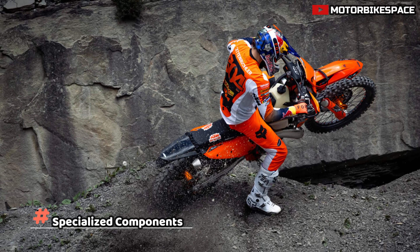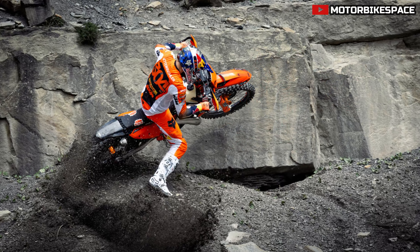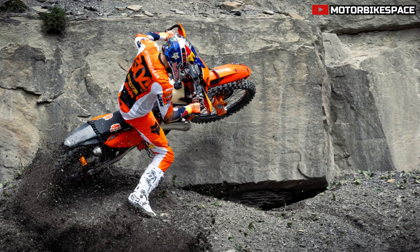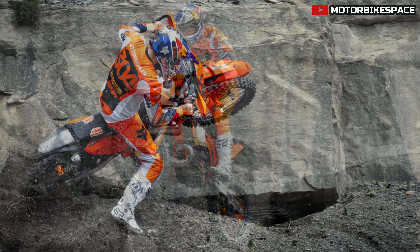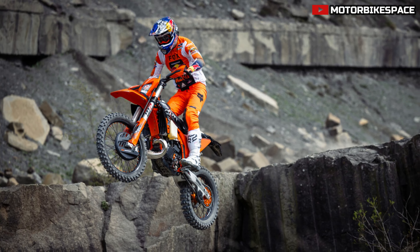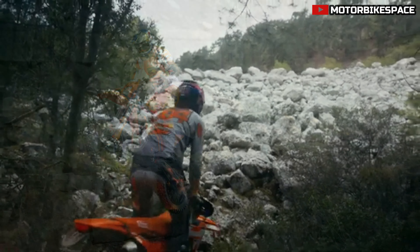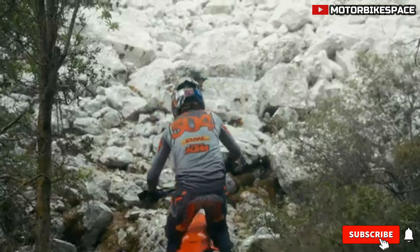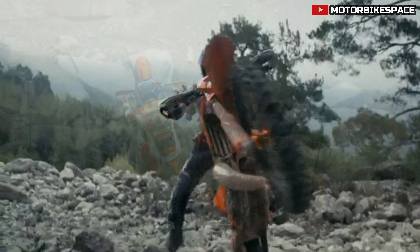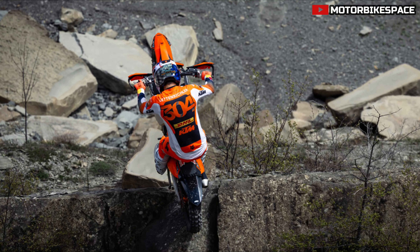The bike is equipped with a radiator fan, black anodized CNC machined triple clamps, WP XACT closed cartridge front fork with new base valve preload adjusters, skid plate, floating front brake disc, front brake disc guard, solid rear brake disc, orange rear brake disc guard, orange supersprocket stealth rear sprocket, orange oil plug, clutch slave, and pull straps. These components ensure the Hard Enduro is ready to tackle any challenging terrain with ease.